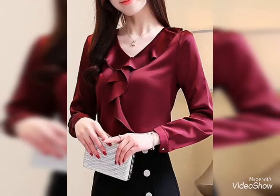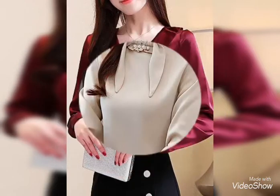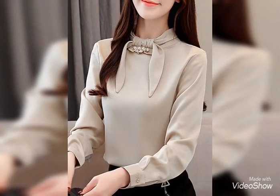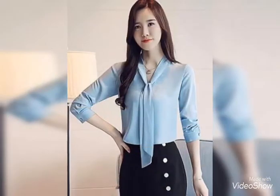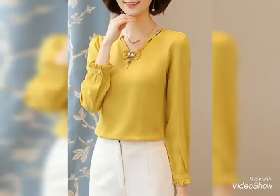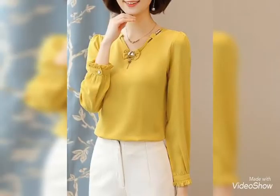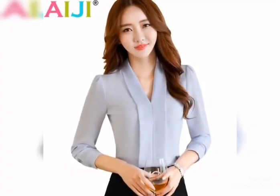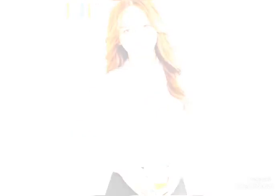Beautiful and stylish collection. I really like these the most — I think you will love a lot of these dresses. You can see these beautiful dresses. Some dresses have full sleeves,